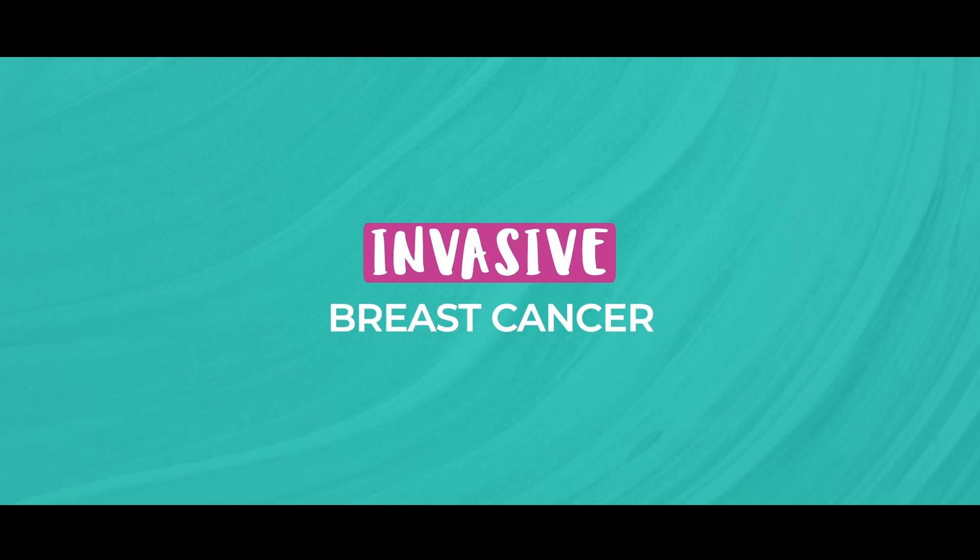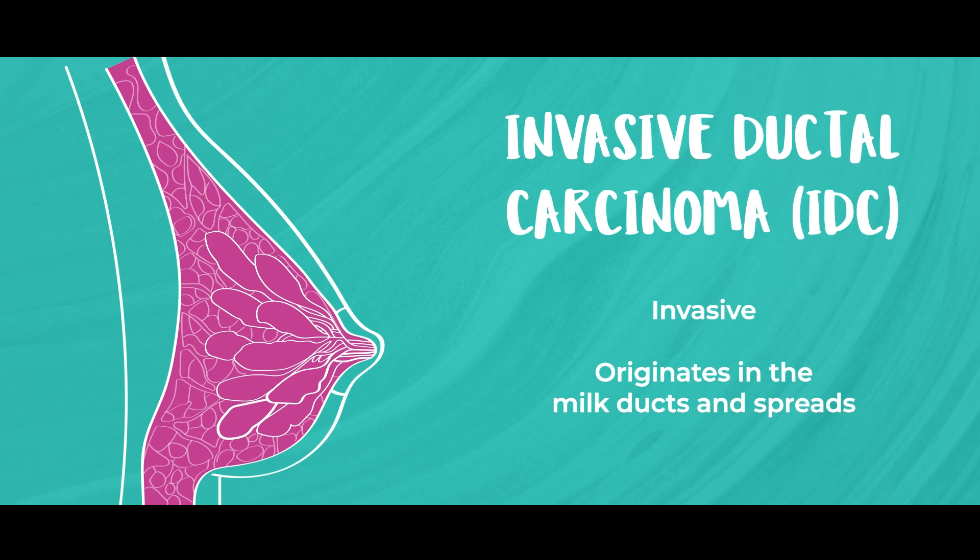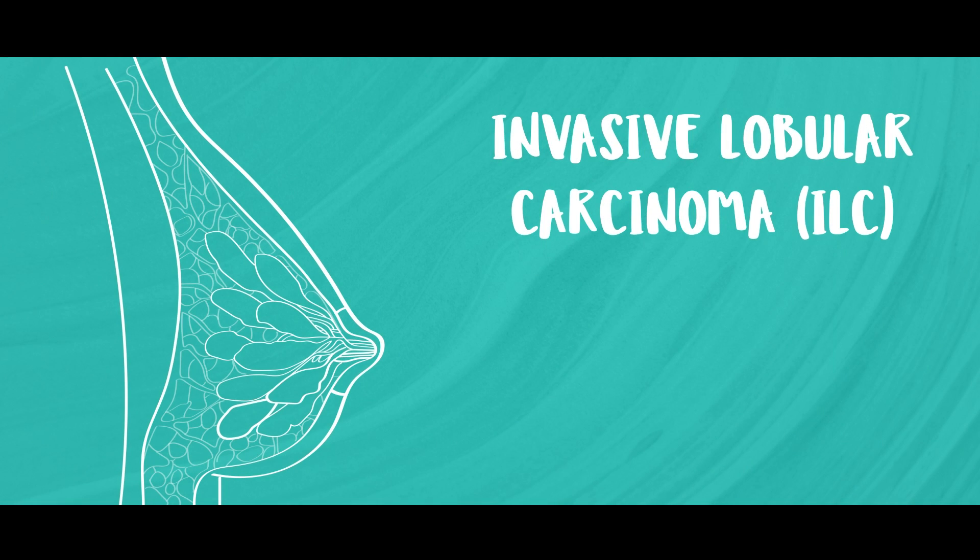Now let's move on to invasive breast cancer, which is a little bit different. The two most common types are invasive ductal carcinoma, or IDC, and invasive lobular carcinoma, or ILC. In invasive ductal carcinoma, the cancer starts in the ducts but then breaks through the walls and spreads into the surrounding breast tissue. Invasive lobular cancer, on the other hand, begins in the milk-producing glands, or lobules, and then spreads. These cancers can also spread to other parts of the body, which is why they're called invasive. So the biggest difference between DCIS and invasive breast cancer is that DCIS stays in place, while invasive cancers spread beyond where they started.